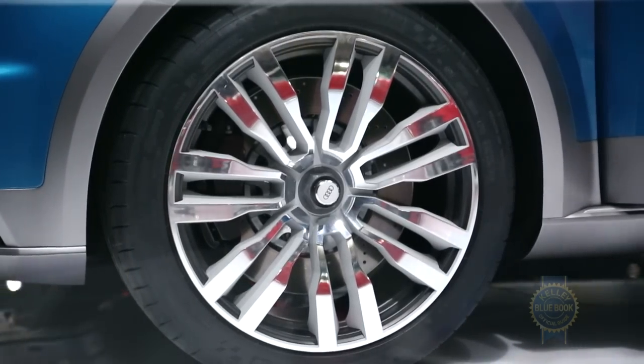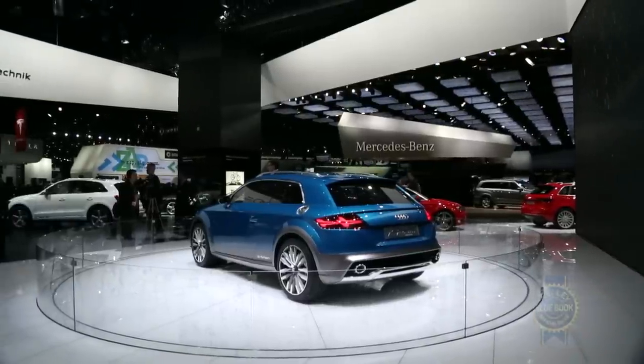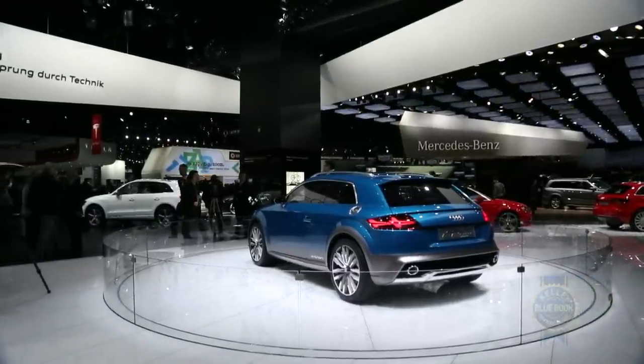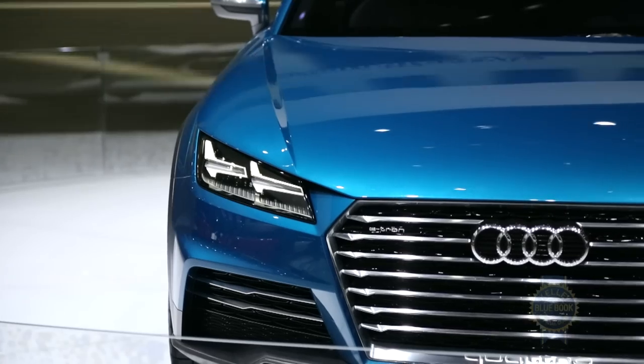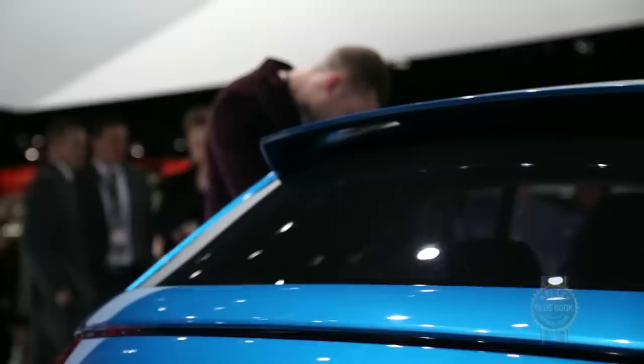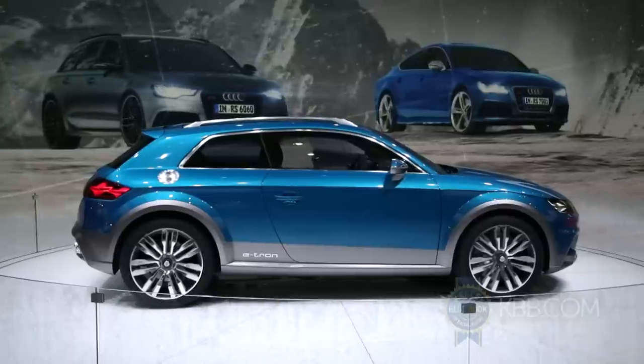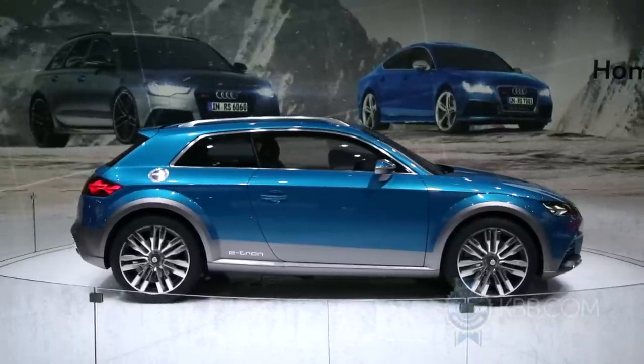But reducing carbon emissions and saving polar bears are only part of the story, as the combination of a two-liter turbocharged gasoline engine and two high-output electric motors direct 402 total system horsepower to all four wheels through a six-speed dual-clutch automatic transmission. This potent yet practical drive unit can catapult the allroad concept from zero to 60 miles per hour in about 4.6 seconds.